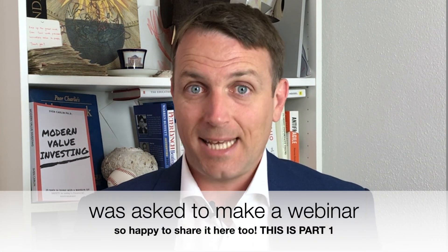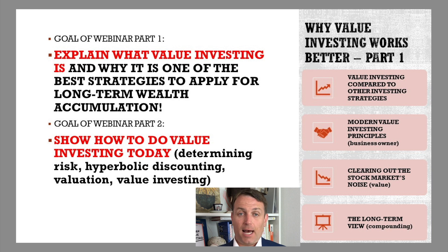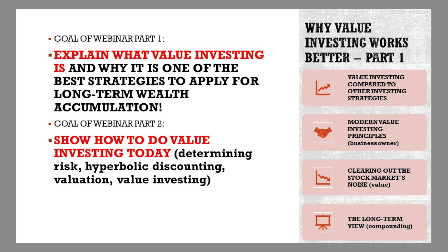As a value investor, I'm always happy to make content for value investors out there. In this video, I'll go through the key value investing concepts, discuss how value investing works, why it works, the key principles, and clear out the noise around stock market investing. At the end of this two-part webinar, you should see whether you are in the 5% of the global population that is a value investor.